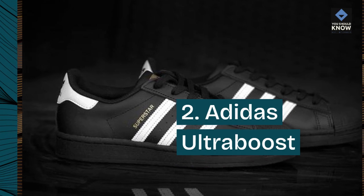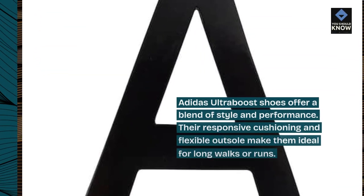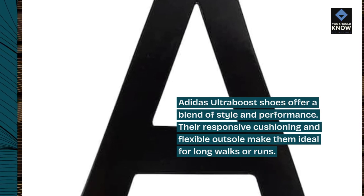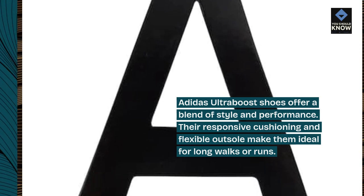Number 2: Adidas Ultraboost. Adidas Ultraboost shoes offer a blend of style and performance. Their responsive cushioning and flexible outsole make them ideal for long walks or runs.